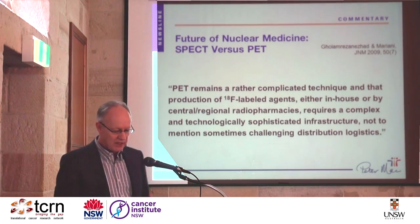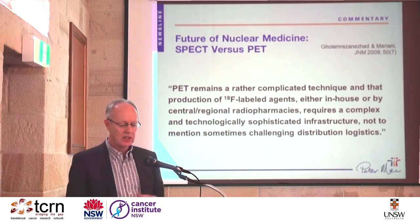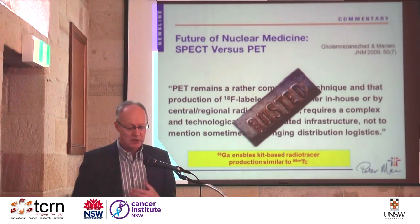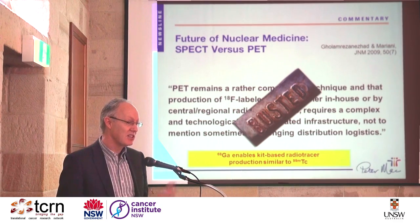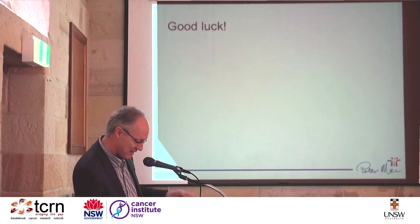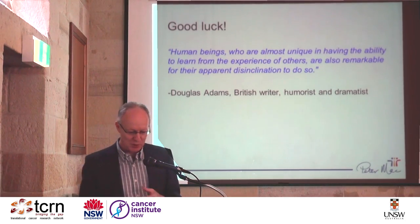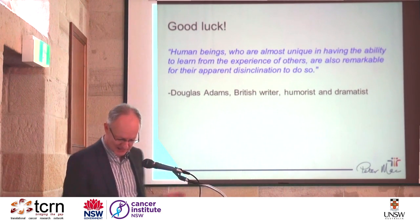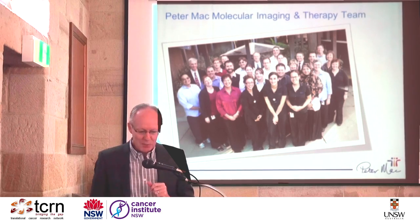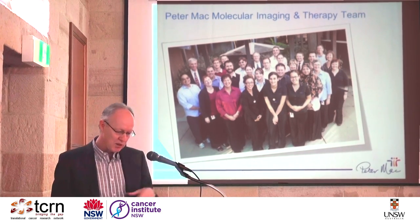PET remains a complicated technique by production of F-18 agents — in-house or by central regional pharmacies — requiring complex and technologically sophisticated infrastructure. But that myth is busted: gallium enables us to use kit-based radiotracers for production similar to technetium, bringing this technology to the common man. I'll leave you with this quote: 'Human beings are almost unique in having the ability to learn from the experience of others, but also are remarkable in their apparent disinclination to do so.' I'd like to thank my molecular imaging and therapeutic team at Peter Mac, who make all this work possible.